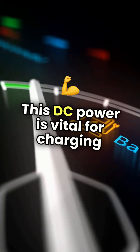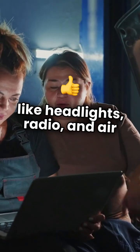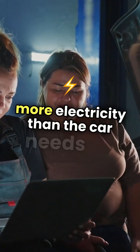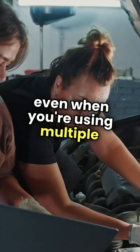This DC power is vital for charging the car battery and powering electrical components like headlights, radio, and air conditioning. Interestingly, the alternator is designed to produce more electricity than the car needs at idle, ensuring that the battery stays charged even when you're using multiple systems.